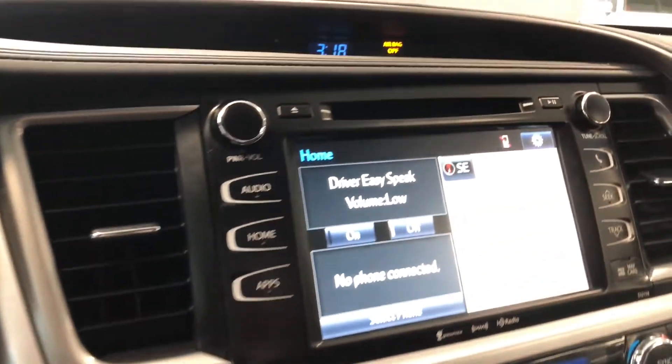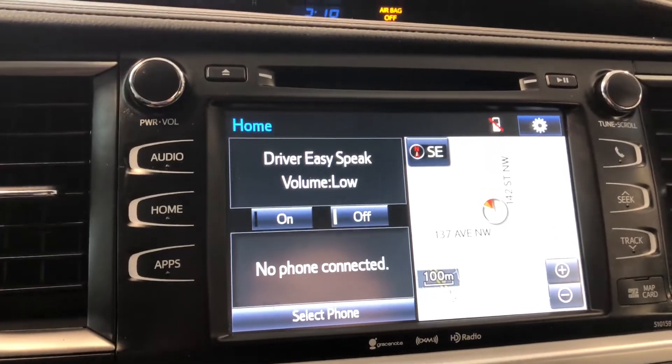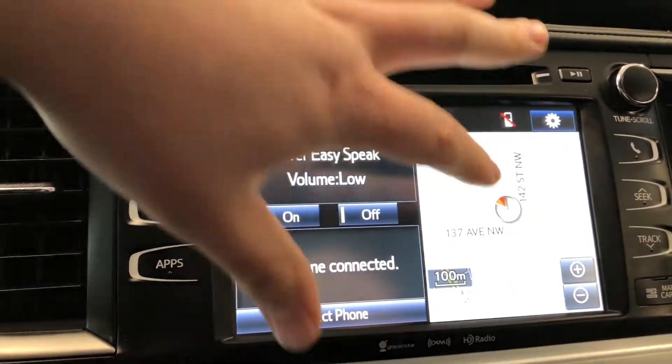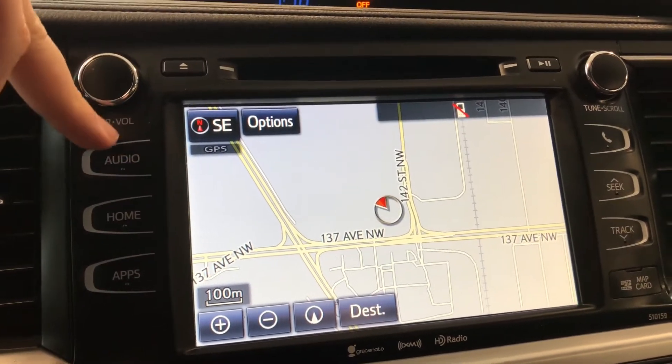Moving on to our entertainment display — right now we are on the home screen. On the left side it'll display any audio that's playing and any device that's connected. On the right side you have your navigation map, which you can also press to enlarge. It is a touch screen, and here you can set your destination.